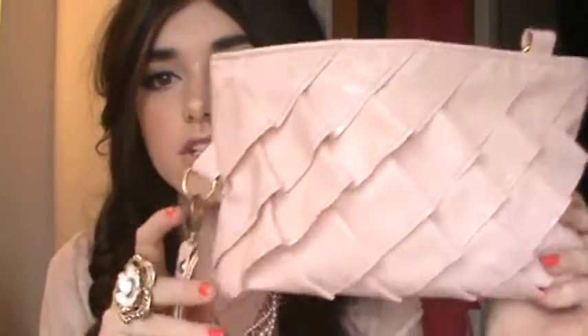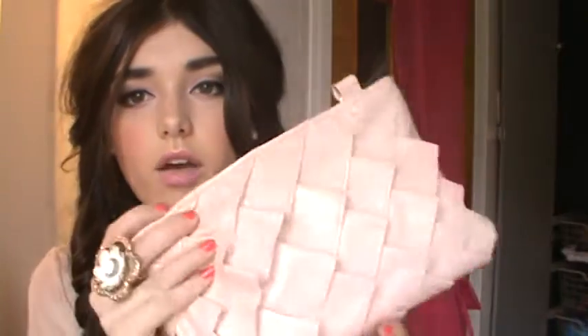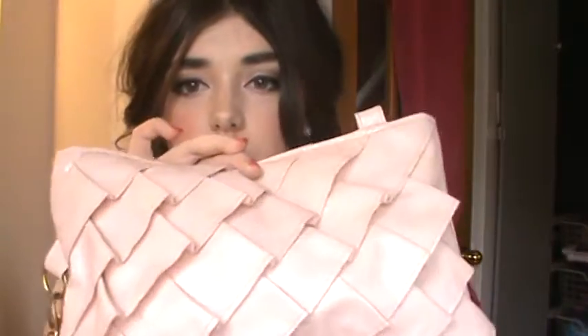Hey guys, in this video I'm going to show you what to carry in your purse for prom. My prom is in a month, so this isn't the clutch I'll have for prom because I haven't bought it yet. I just decided to use this one — it's quite big, so I have enough space for a lot of stuff. If you have a really small clutch, you'll have to bring less.